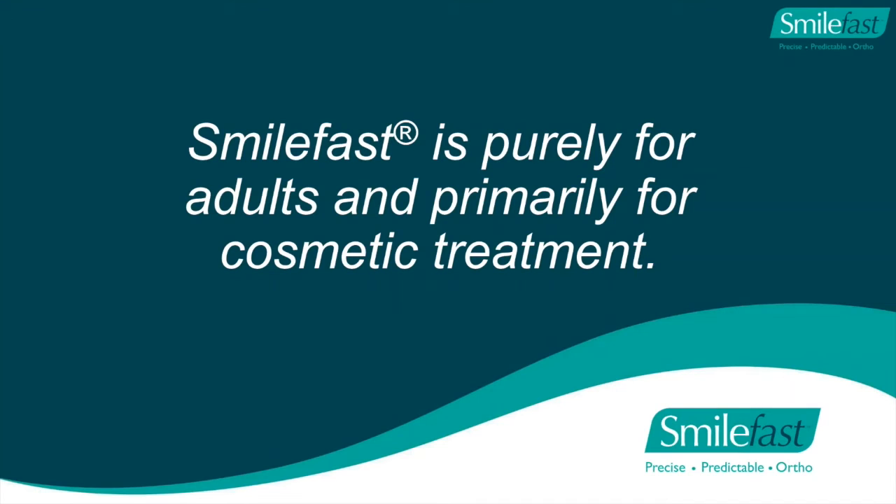Today SmileFast is purely for adults and primarily for cosmetic treatment. We're not changing the occlusal scheme. These adult patients come in because they want an improvement in the cosmetic appearance of their teeth. In the past, you as a dentist would usually offer these patients veneers - without changing their occlusion. SmileFast is a way to do this in a non-destructive manner by aligning the teeth without having to reduce enamel, which is a better long-term conservative method.